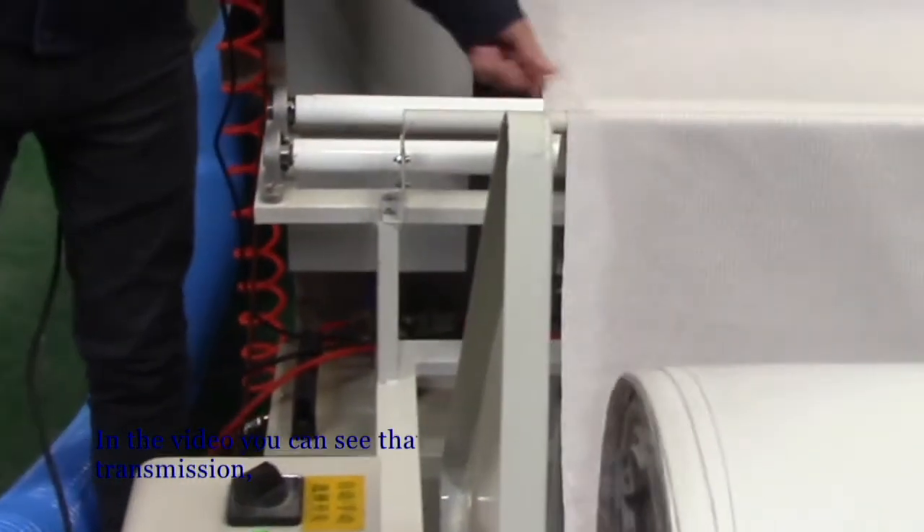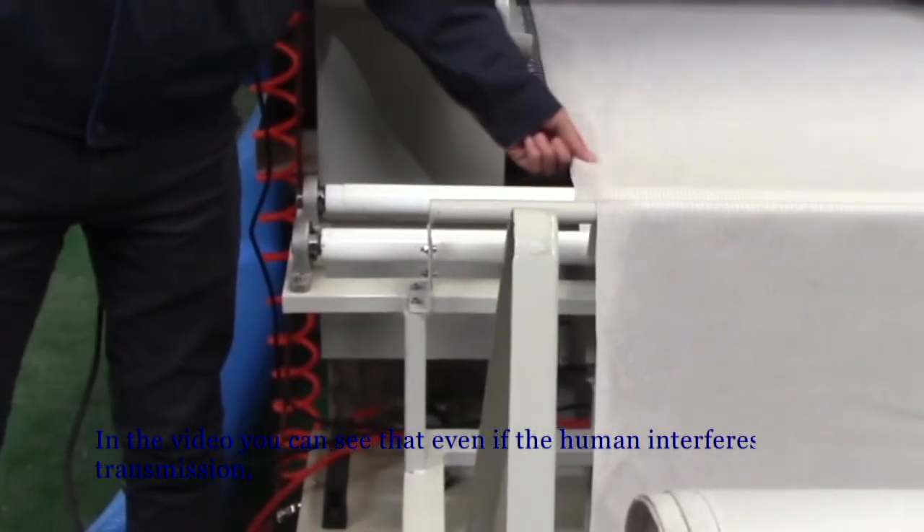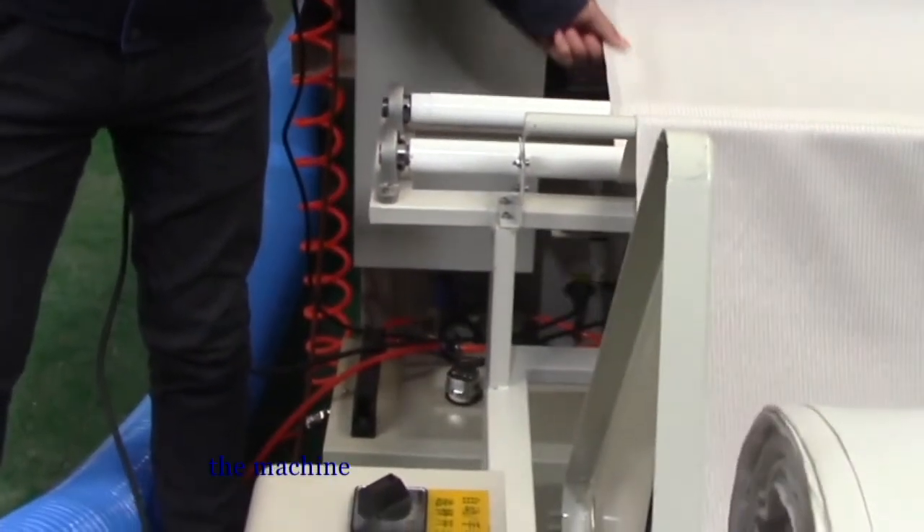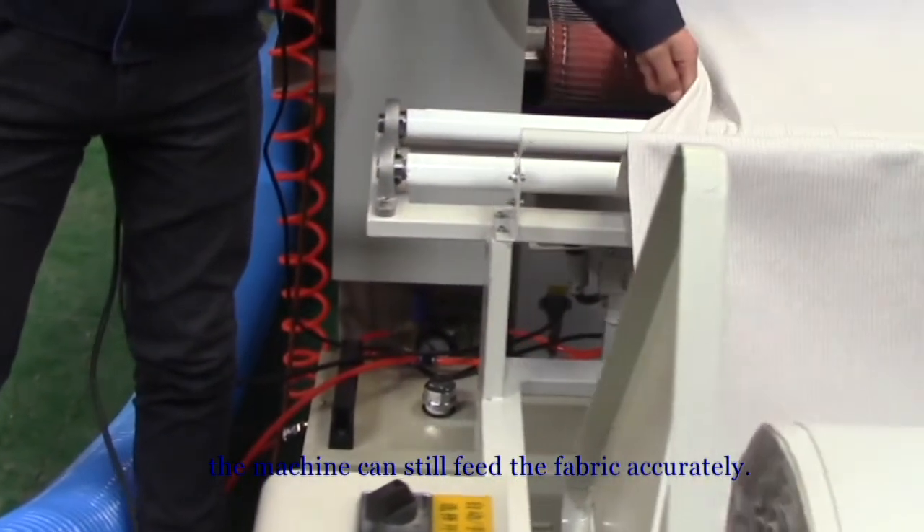The accuracy is less than 3 mm. In the video, you can see that even if the human interferes with fabric transmission, the machine can still feed the fabric accurately.